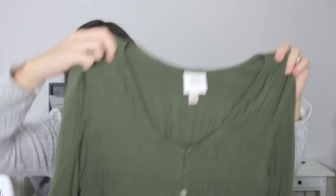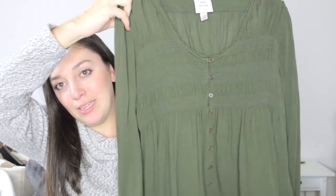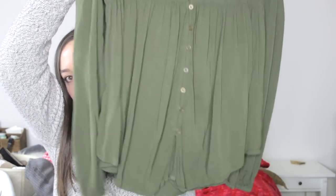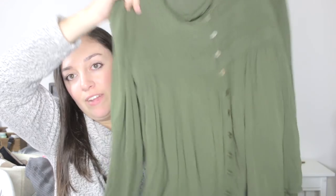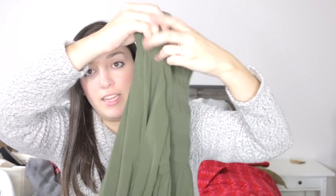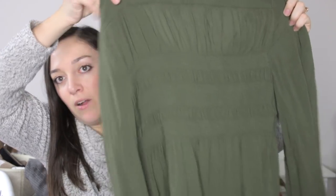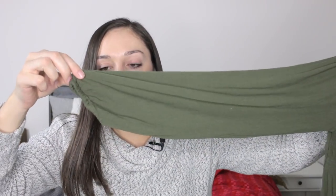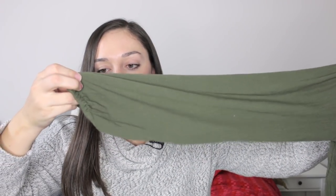Here's my other mistake when thrifting — this is by the brand Knox Rose, and I couldn't remember where it was from. It's Target. So do your research if you're confused about a brand while thrifting — that's one of my biggest suggestions. It's still a really cute top and it is plus size, so it might do well. It's a 1X — a green peasant-style blouse with buttons down the front and smocking on the back.